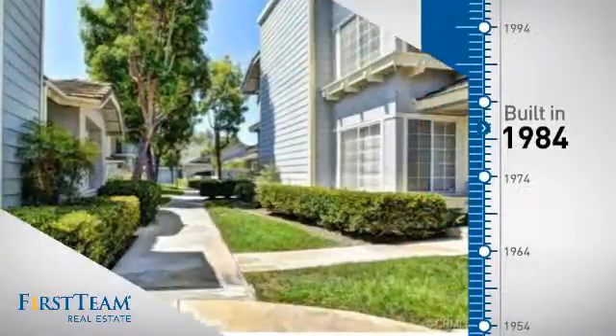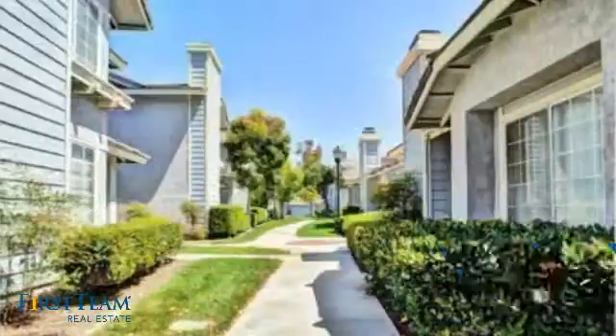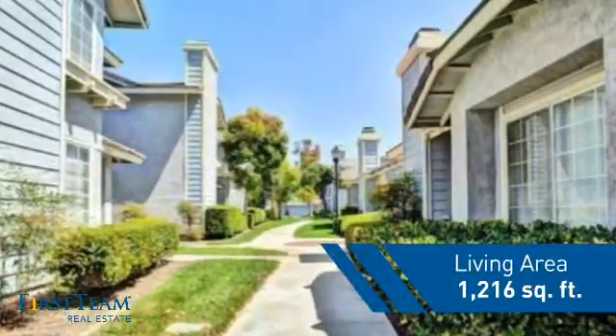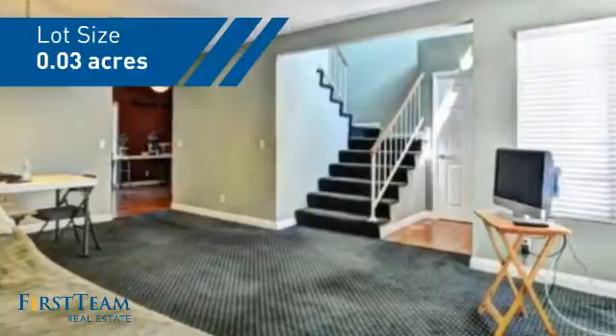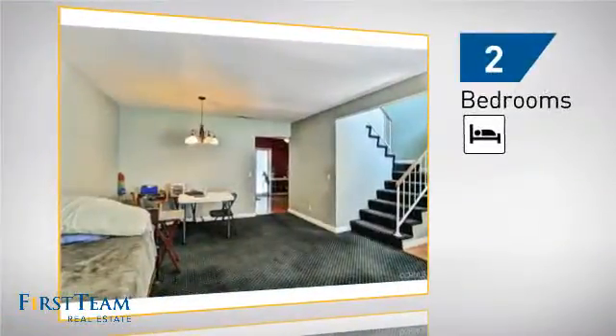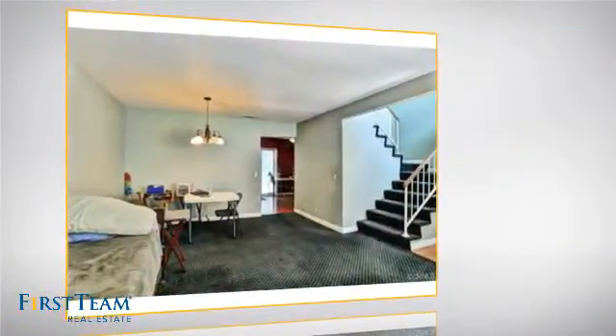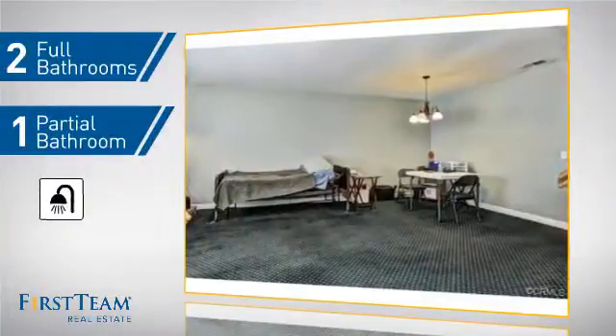This property was built in 1984 and features over 1,200 square feet of space, giving you a spacious layout to play host or kick back and relax after a long day. Inside, you'll find two bedrooms so you always have a private space to come home to, as well as two full bathrooms and one partial bathroom.